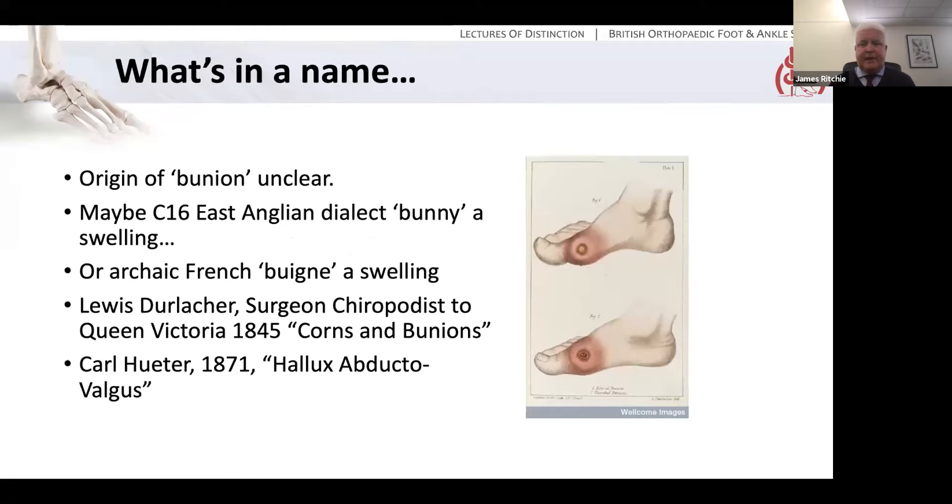What's in a name, as Shakespeare wrote? Bunion — what does it mean? It means a swelling at the base of the great toe around the first MTP joint, but where the name comes from is not clear. It may be 16th century East Anglian dialect, 'bunny' meaning a swelling, or archaic French, also a swelling. Either way, it only enters the medical literature in 1845 when Louis Derlacher, who was chiropodist and became surgeon-chiropodist to Queen Victoria, published his work 'Corns and Bunions.' The medical term Hallux Valgus, or Hallux Abducto Valgus, was first coined by Carl Hutter, a German surgeon, in 1871.